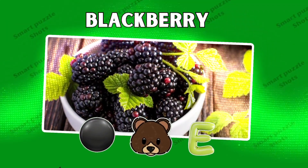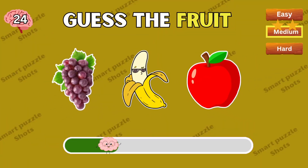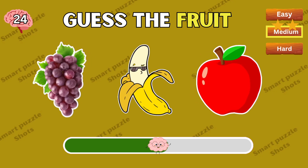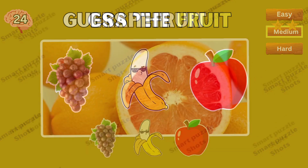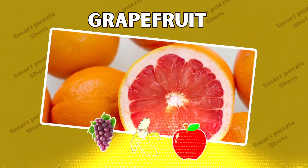Blackberries! If you love these quizzes, please click the subscribe button. Grapefruit — you're awesome!